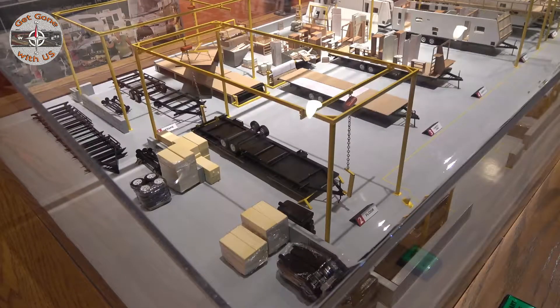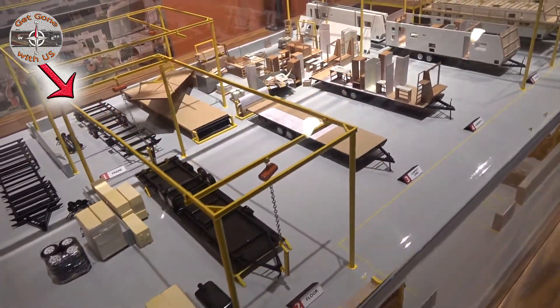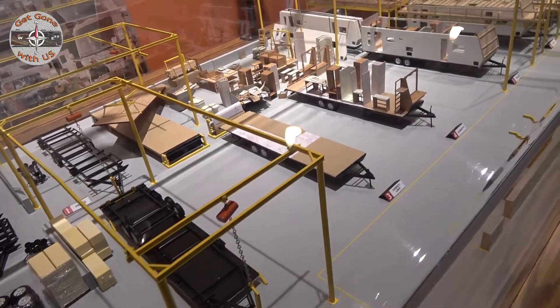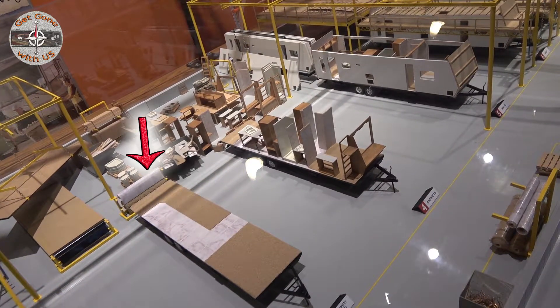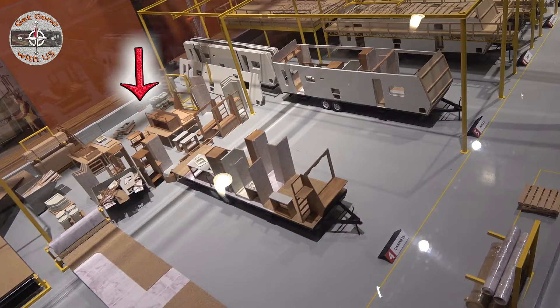Cheryl and I are going to take you on a tour of an RV manufacturing plant on a 1/24th scale size. Starting at station one, that's where they put the axles and the tires onto the frame. Then it moves up to station two, where they put the floor on. And then in the next station, they're installing the carpet and the linoleum. And then the next station is where they install the cabinets — you can see all the little parts behind it.